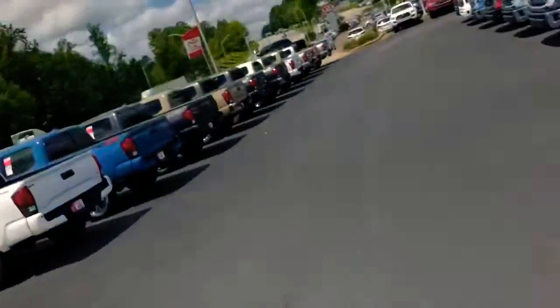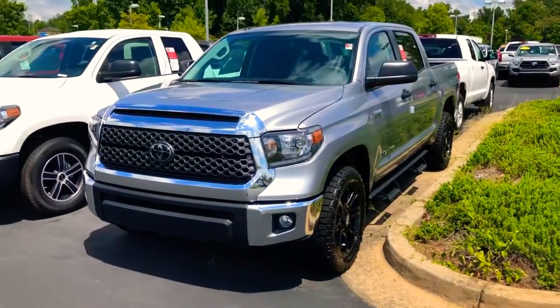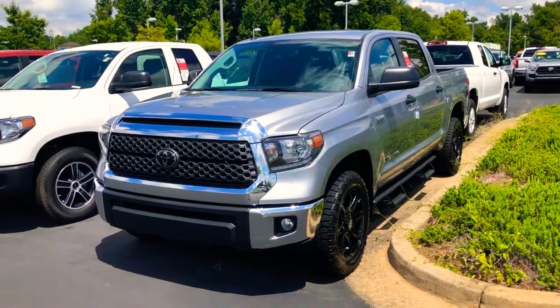Howdy! DJ Nelson here. We're at LaGrange Toyota, located at 1221 Lafayette Parkway. I wanted to thank you for checking out our 2019 Toyota Tundras. We've got a really big selection out here, so without further ado, here we go.